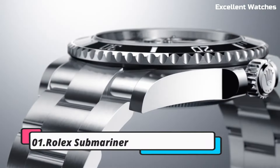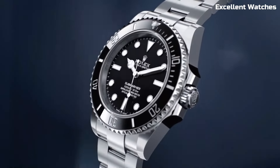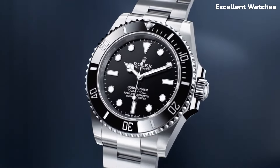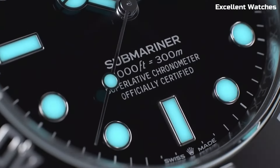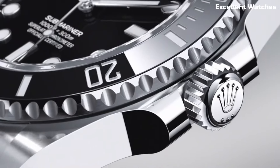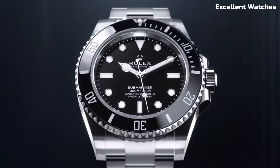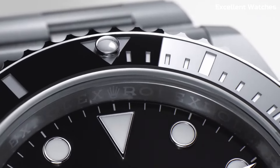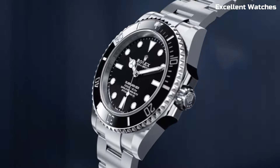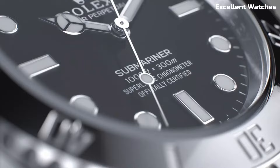Number 1: Rolex Submariner. The Rolex Submariner is an icon among dive watches, celebrated for its unparalleled combination of style and functionality. Its robust 41mm stainless steel or precious metal case, equipped with a rotating bezel, ensures water resistance up to 300 meters, making it the ultimate tool for underwater explorations. Powered by a self-winding movement, it guarantees precise timekeeping.